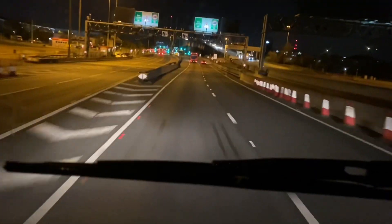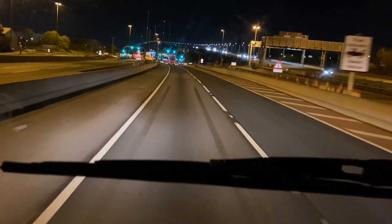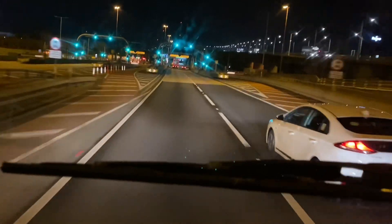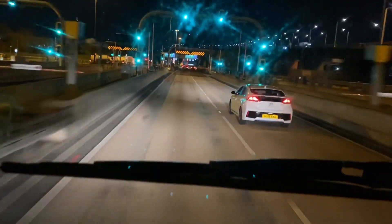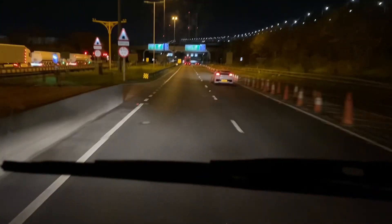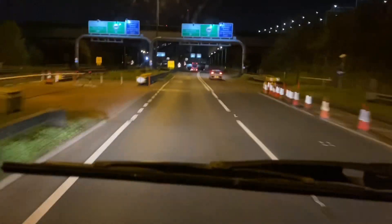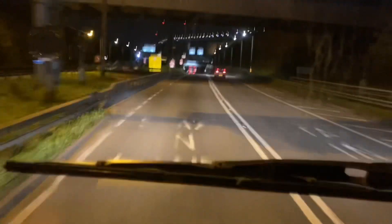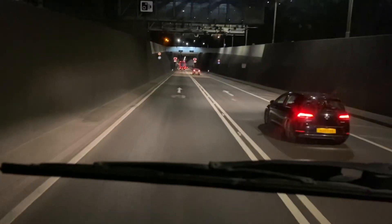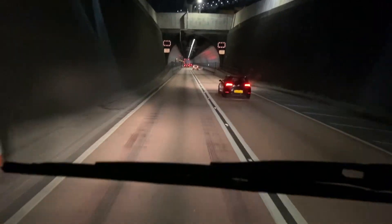We're using the right tunnel, which is a bit higher than the one on the left. It's normally used for trucks that have a high height of 16.6 feet, and the other tunnel is 15.9 feet. Right now we're entering the tunnel, and I hope you enjoy seeing what's really in the tunnel.